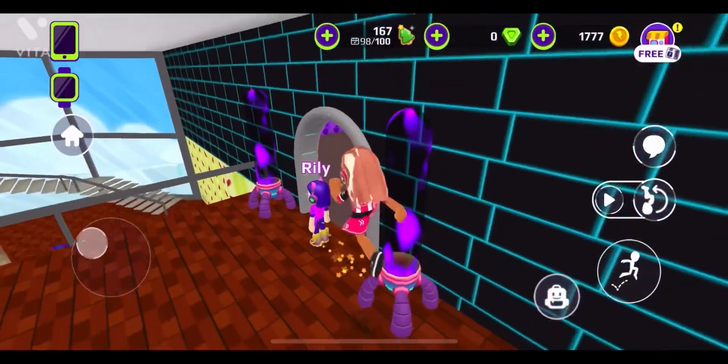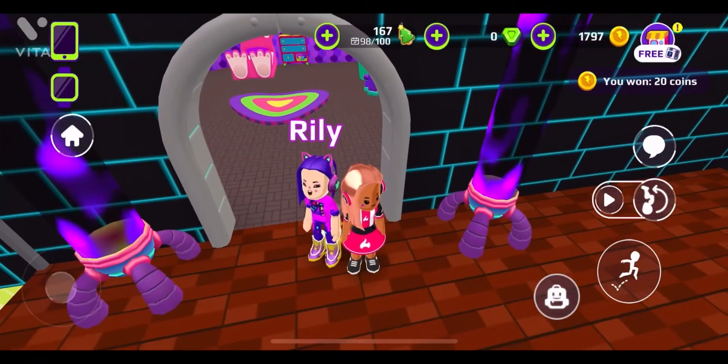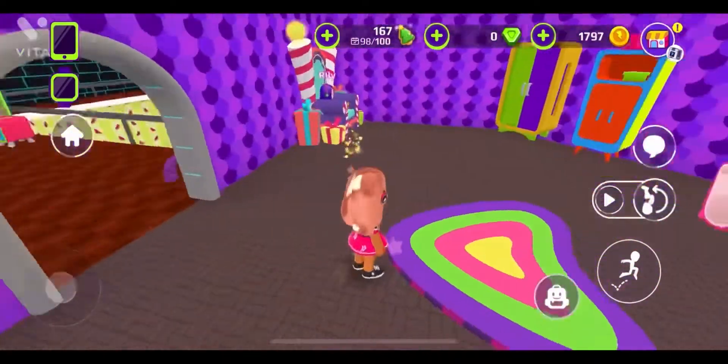Now let's go — these are some lava lamps, some purple lava lamps as you can see. Purple and pink are my two favorite colors. Now let's go into Rishika's room — this is Rishika's room!